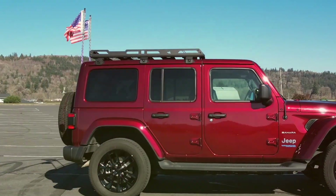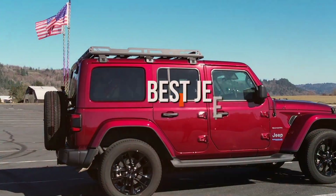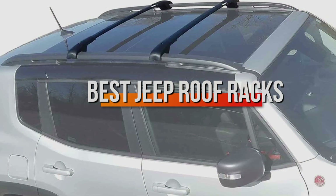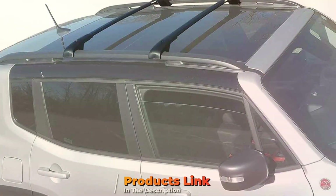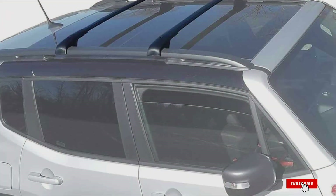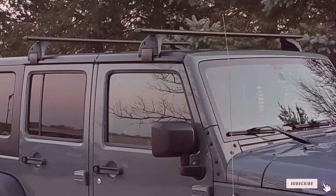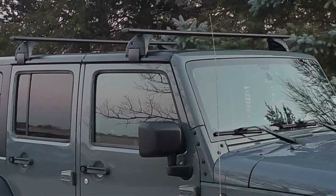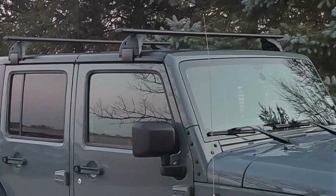Welcome to our channel. In today's video we are diving into the world of Jeep accessories to bring you the ultimate guide to the best roof racks for your Jeep. Whether you are an avid off-roader, a camping enthusiast, or simply need extra storage space for your gear, a reliable roof rack is essential. Join us as we explore the top 7 Jeep roof racks on the market, each offering durability, functionality and style to enhance your Jeep adventures. Let's get started.